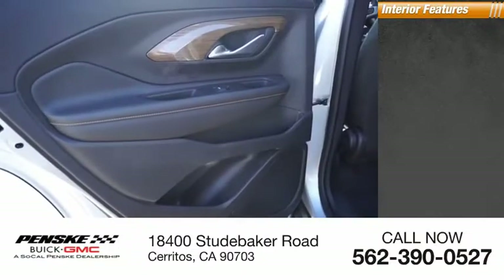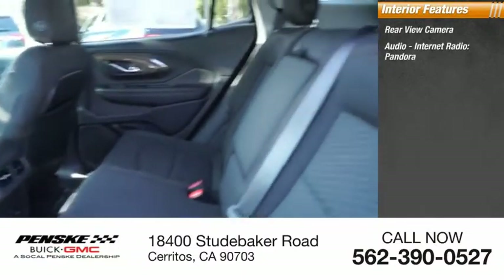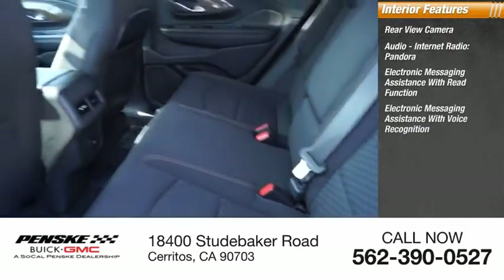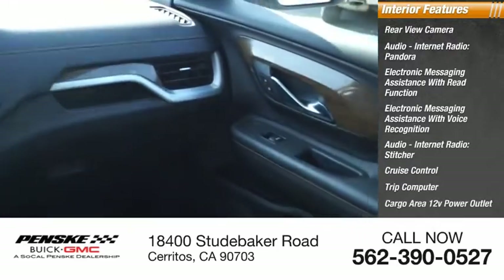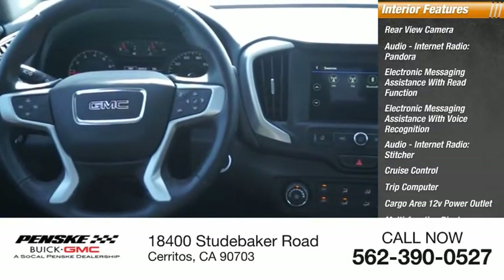Inside you'll find a rear-view camera, audio, internet radio, Pandora, electronic messaging assistance with read function, electronic messaging assistance with voice recognition, Stitcher, cruise control, trip computer, cargo area 12-volt power outlet, multifunction display, and Child Safety Locks.